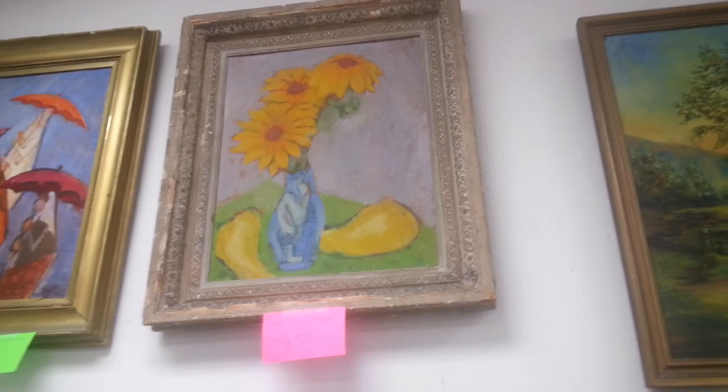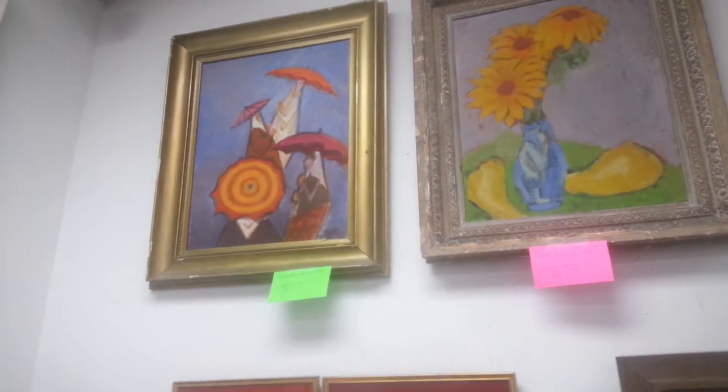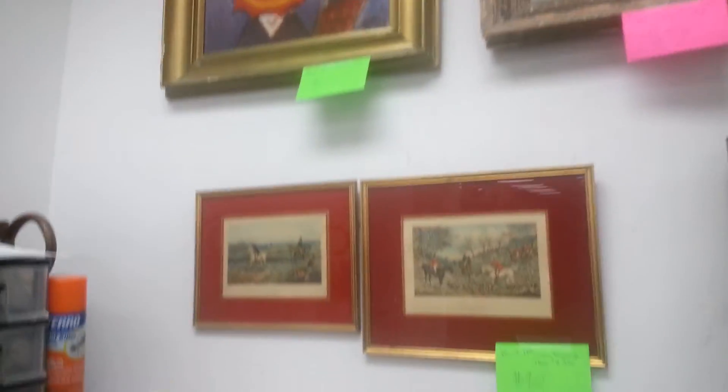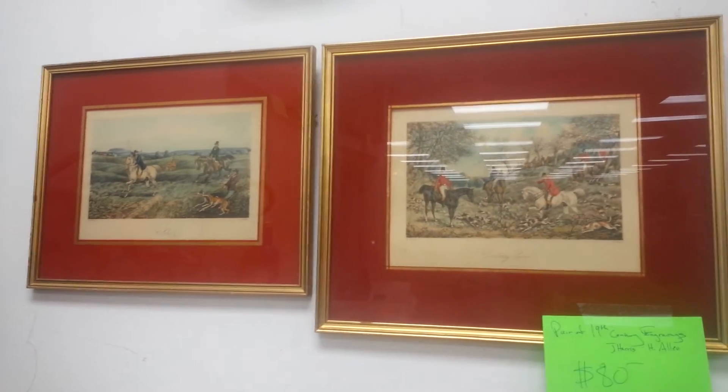This one up there — who knows — lost Van Gogh maybe. And then I got this cute little rainstorm thing, a pair of 19th century engravings.